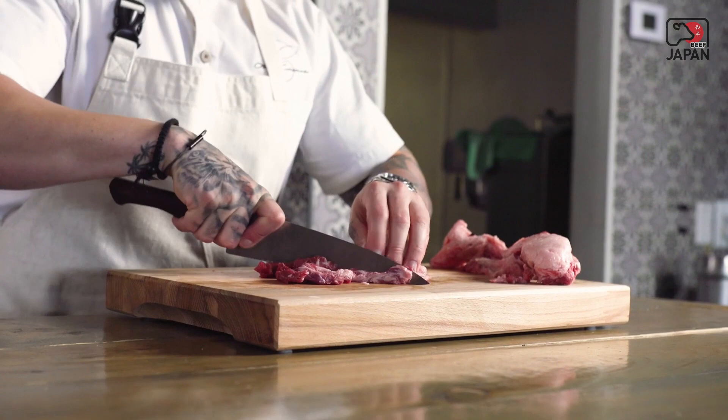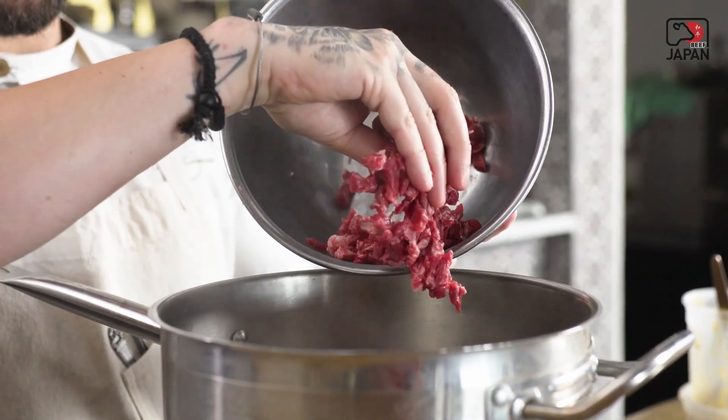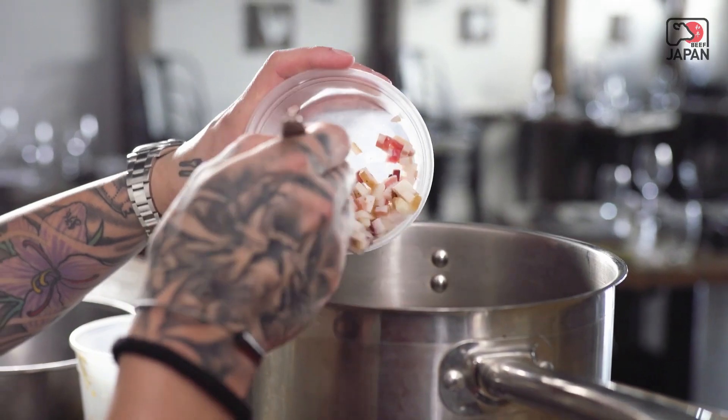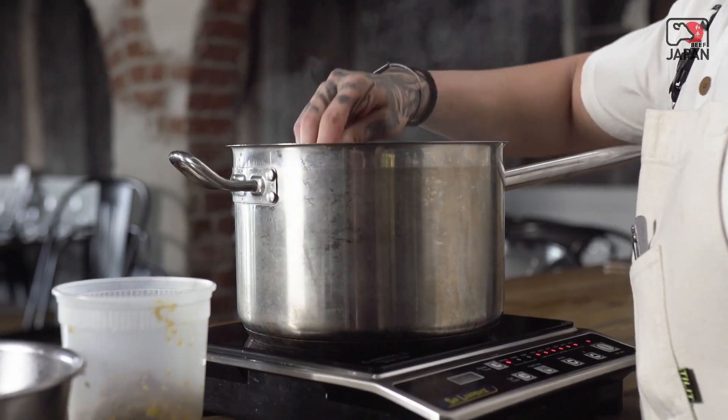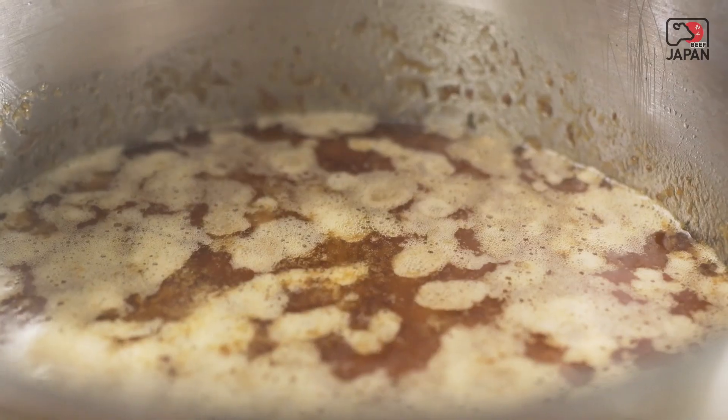We took the fattier trim pieces off the chuck roll, hand-diced that to make our Wagyu Bolognese. With that, we used some of our house-cured pancetta sofrito, stewed it down super low and slow to really make sure that fat is rendering out, and then we're able to emulsify it back into the Bolognese.